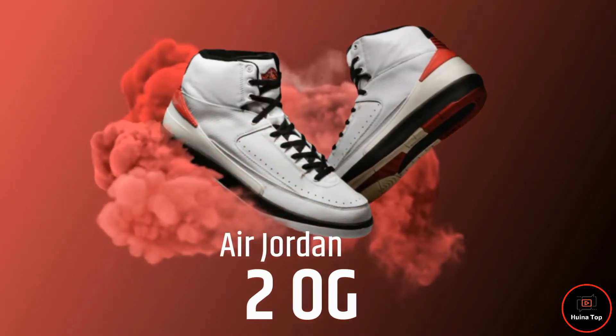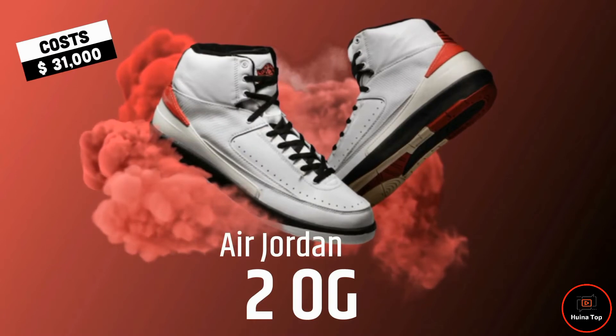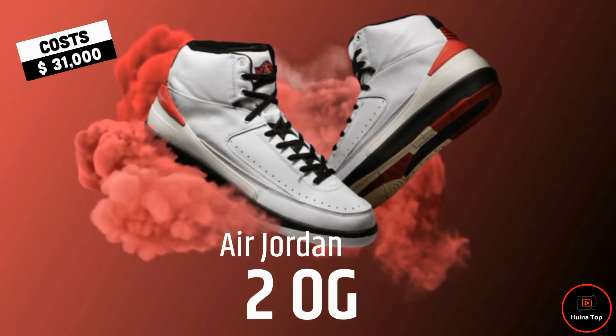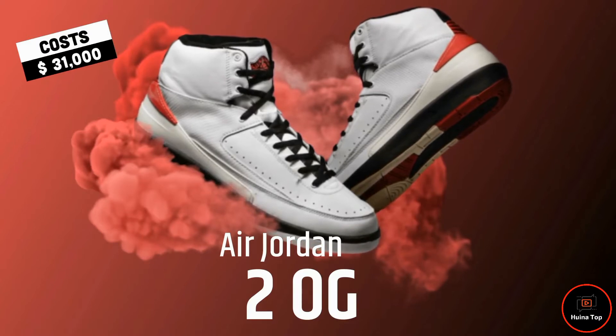Number 5: Air Jordan 2 OG costs $31,000. Elegance, sophistication — a sneaker that would look great with a tux. Jordan fans always use such words for every Jordan edition.